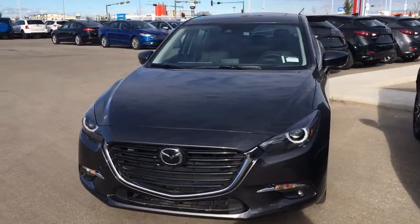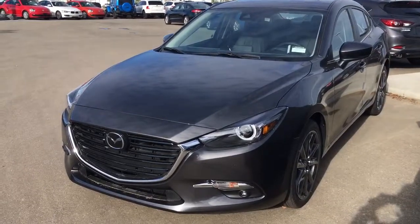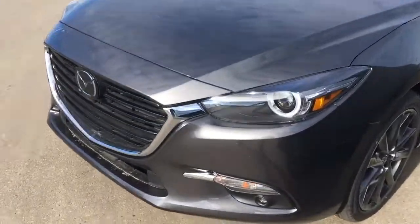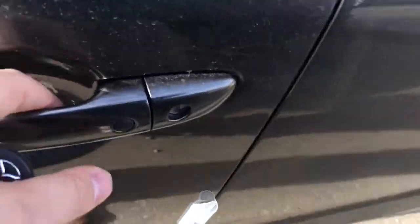Hey Jim, Jared Evans here from LA Mazda. I just wanted to give you a quick look at the 2018 Mazda3 GT Premium. Machine gray in color, HID headlights, LED fog lights down below, nice big 18-inch rims, and advanced keyless entry.